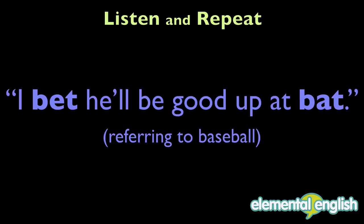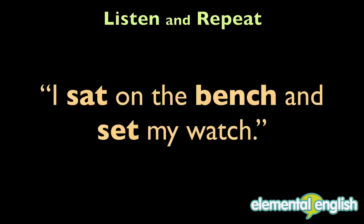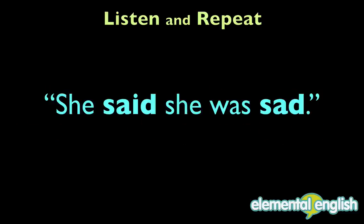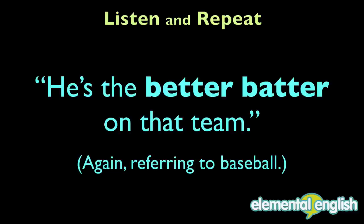I bet he'll be good up at bat. I sat on the bench and set my watch. He climbed the ladder and fetched the letter for me. She said she was sad. He's the better batter on that team.